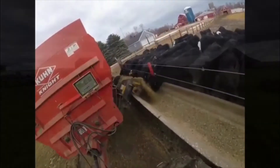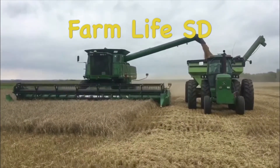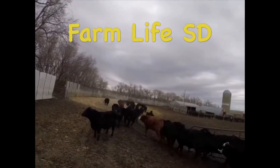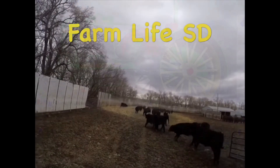Well, life on the farm is kind of laid back, ain't much an old country boy like me can't hack. It's early to rise, early in a sack, thank God I'm a country boy. Well, a simple kind of life never did me no harm, raising me a family and working on the farm. Days are all filled with an easy cut to charm, thank God I'm a country boy.